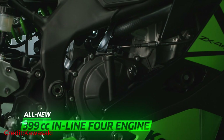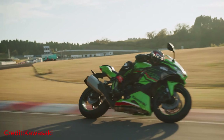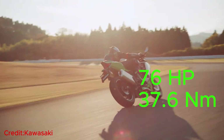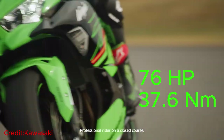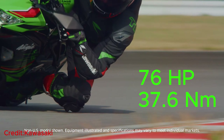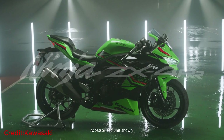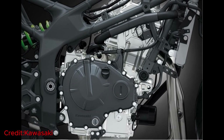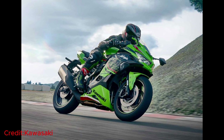You have a 399cc inline 4-cylinder engine. The power numbers are very impressive with 76 peak horsepower and 37.6Nm of torque. It's nearly 50 horsepower less than the ZX-6R. Get ready for an exceptionally smooth and linear power delivery on this extraordinary bike. With no sudden spikes or drops, it ensures precise comfort and puts you firmly in control, making every ride an absolute joy.